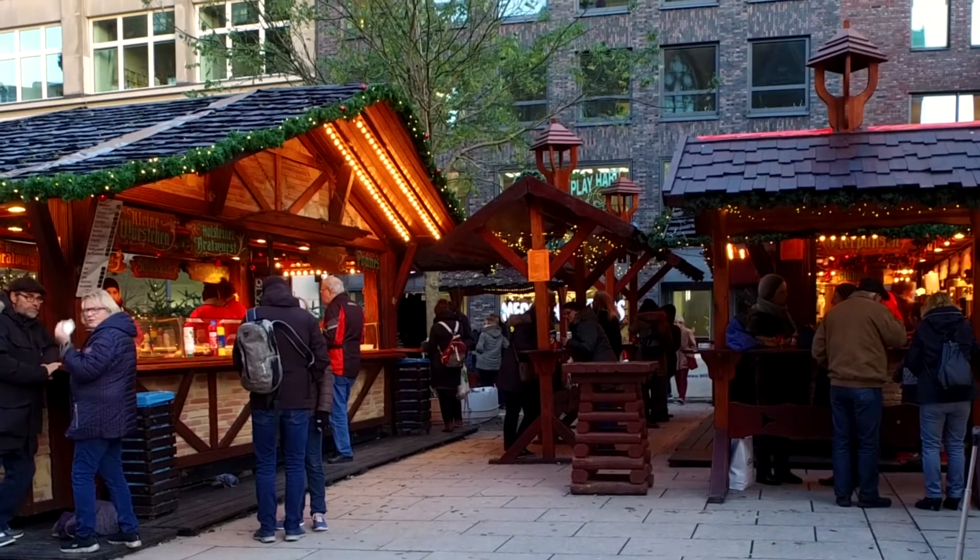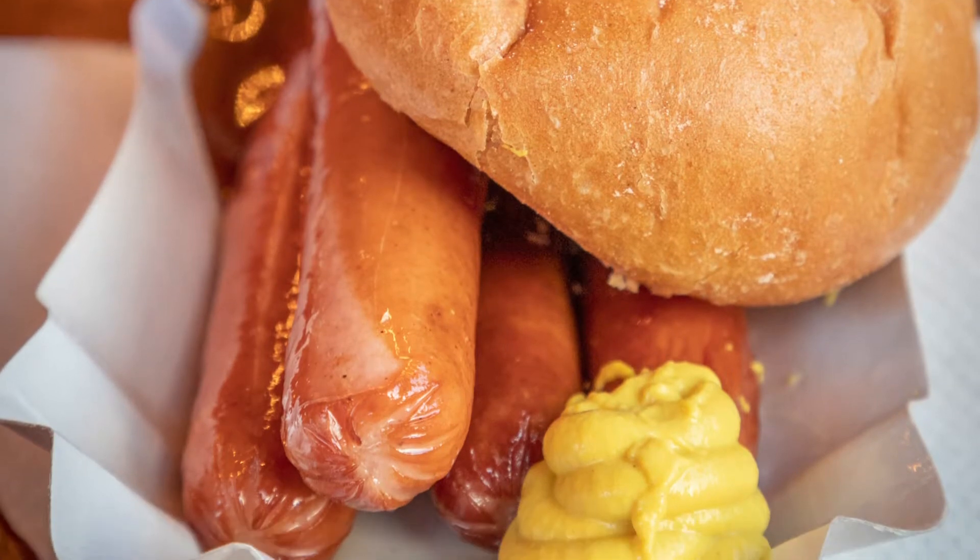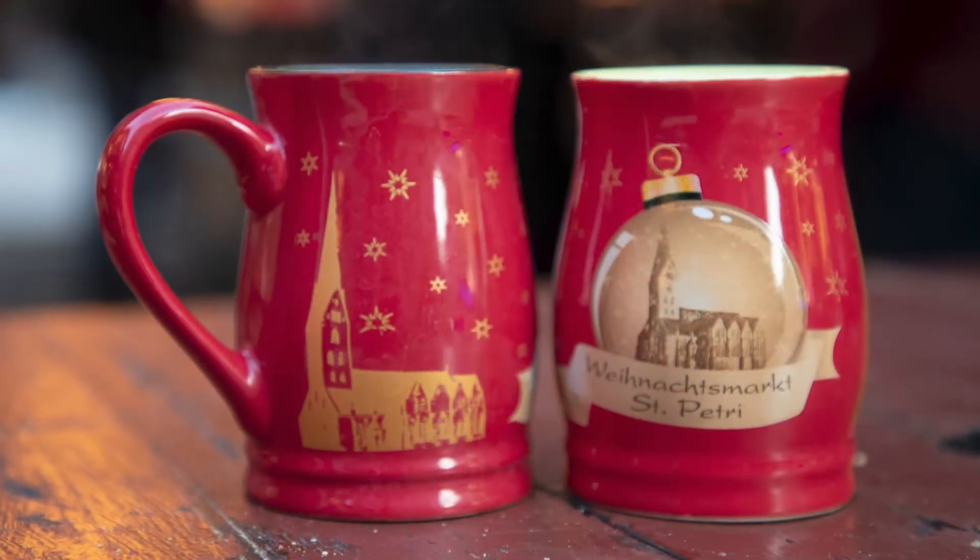So after the drive from Bremen, the first thing the driver demanded was a good old fashioned sausage and, of course, a mug of steaming Glühwein.